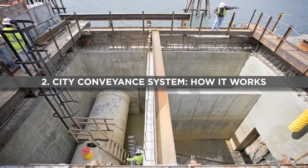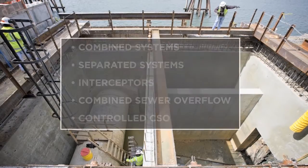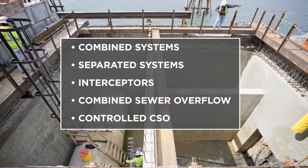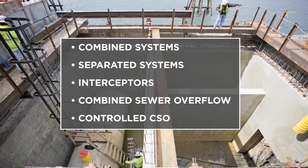This portion of the video explains basic terminology including combined systems, separated systems, interceptors, combined sewer overflows, and controlled CSOs.